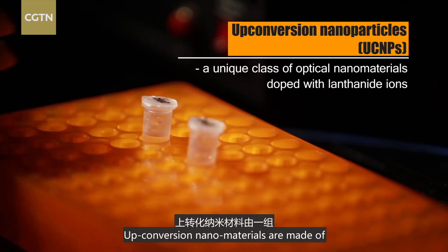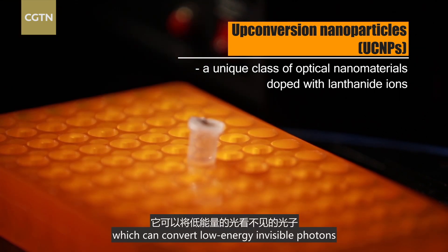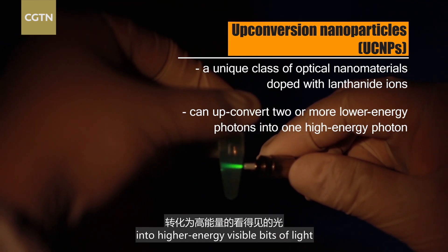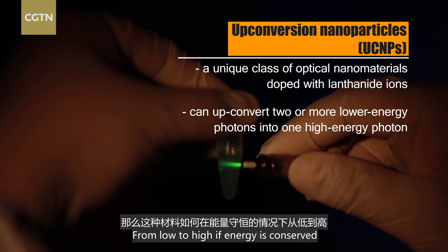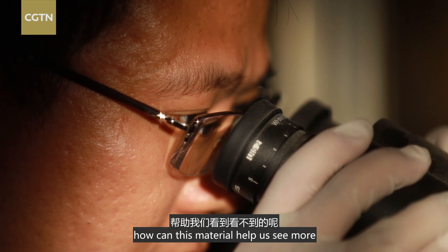Up-conversion nanomaterials are made of a group of elements called rare earth metals, which can convert low-energy, invisible photons into higher-energy, visible bits of light. From low to high — if energy is conserved, how can this material help us see more?